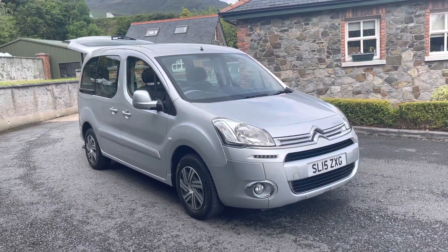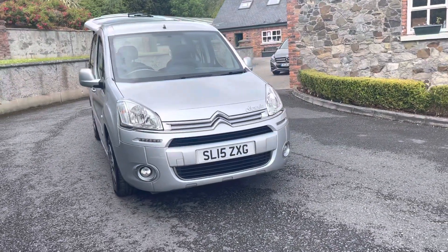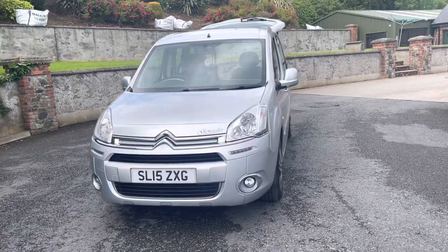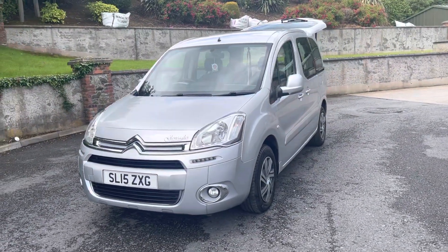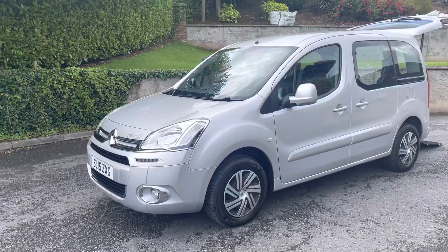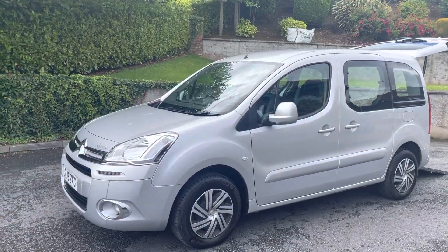Hi folks and welcome to Callum Lindsay Cars. Here today we have a 2015 Citroen Berlingo. It's a multi-space 1.6 diesel with a Gleneagles disability conversion. Lovely little vehicle in silver. We have been using this vehicle ourselves for this past year.